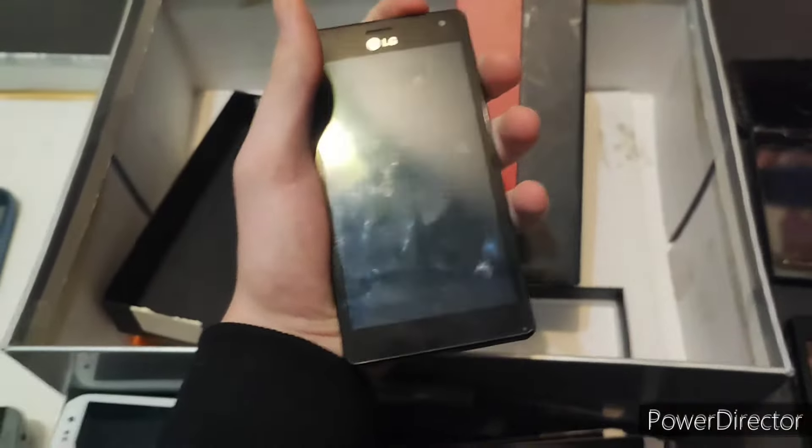Next, we have the HTC Touch Dual. Unfortunately this is untested — I have no way to test this one. It has shown some signs of life after being on the charger, but that was basically it. This is running Windows Mobile — I think this is 6.1, as well as this one being 6.1.